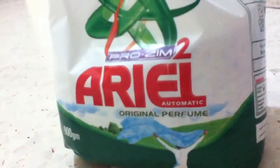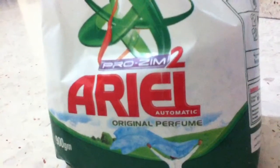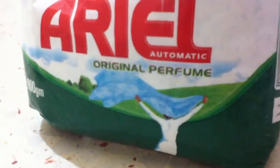It actually cleans the cotton's garments with a really good and clean result. As well as it has a beautiful, magnificent scent. It has the original perfume, which is, I guess, water or something.